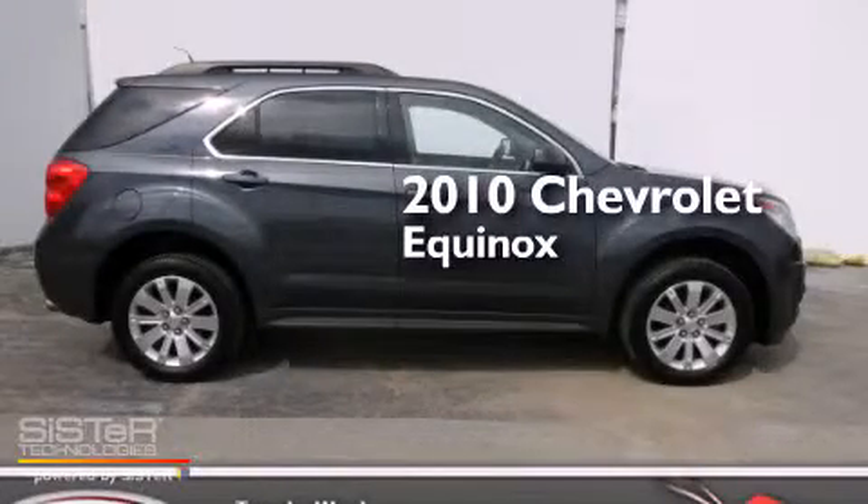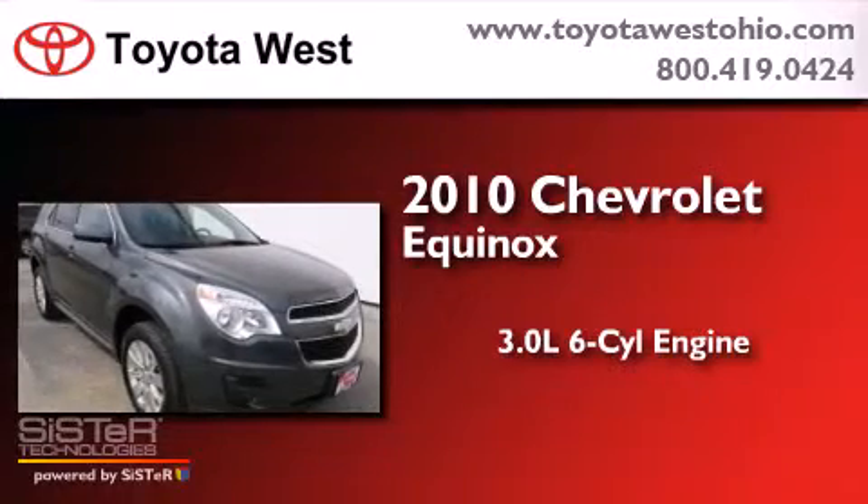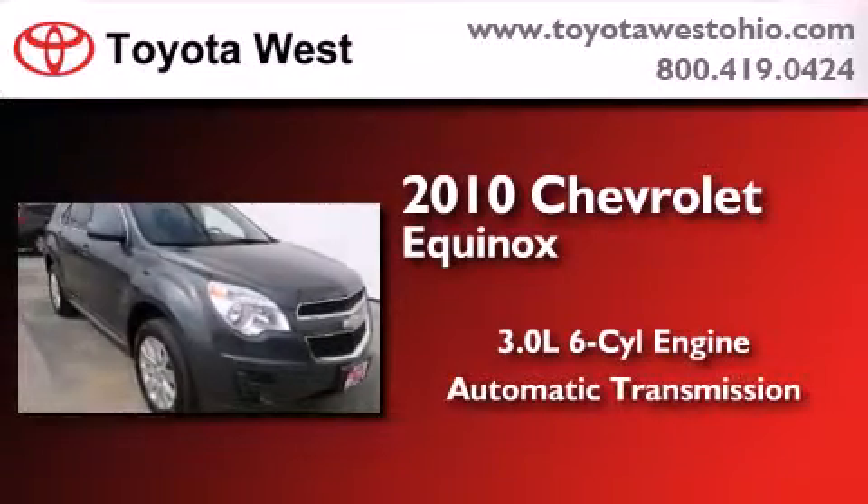This is a 2010 Chevrolet Equinox. It features a 3.0-liter, six-cylinder engine and an automatic transmission.